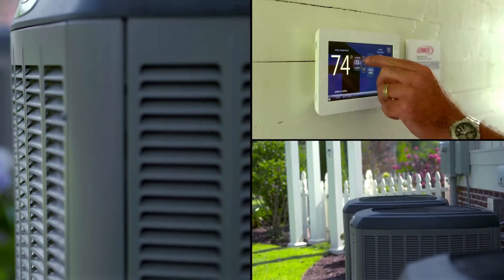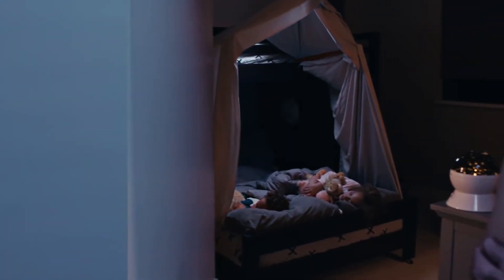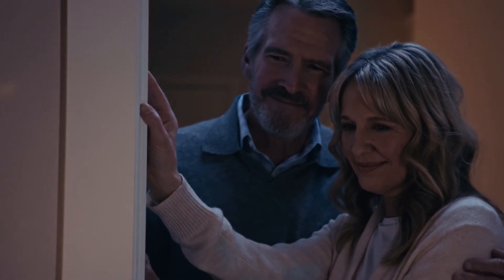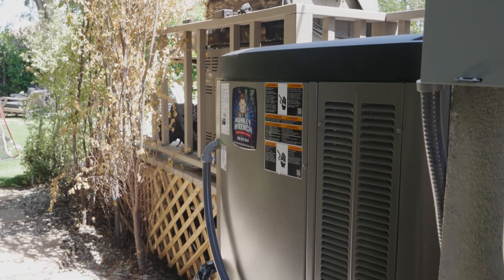These ACs are energy efficient, and with less energy consumption you can expect to see money savings, which is our next key pro. Variable speed ACs cost less to operate, so you can run them during the hot weather season without worrying too much about your monthly electricity bills. The savings can vary from household to household based on certain factors, such as how often you're running your AC.